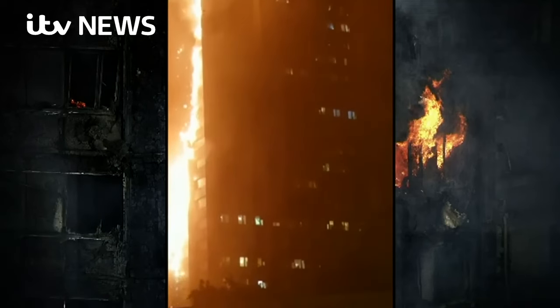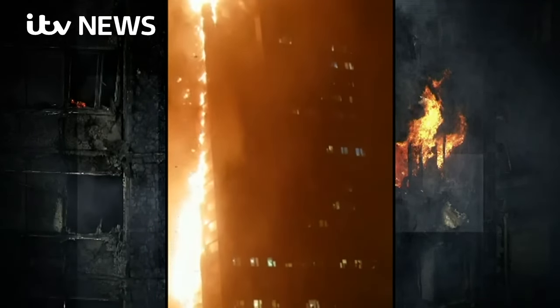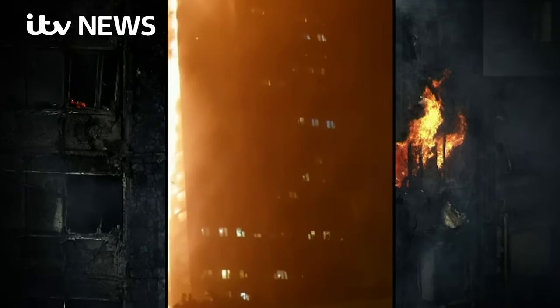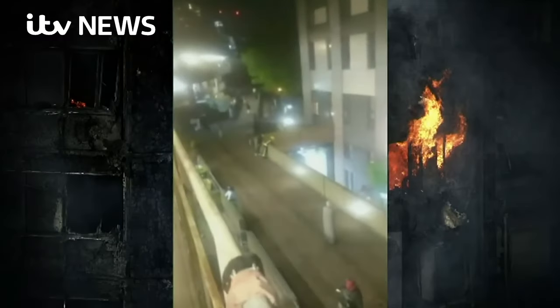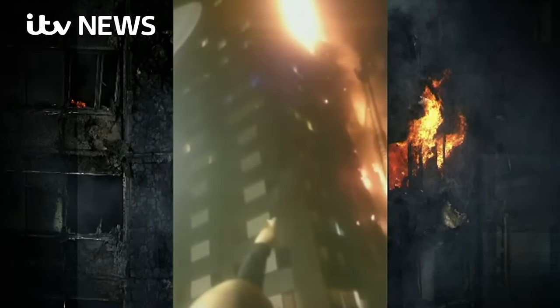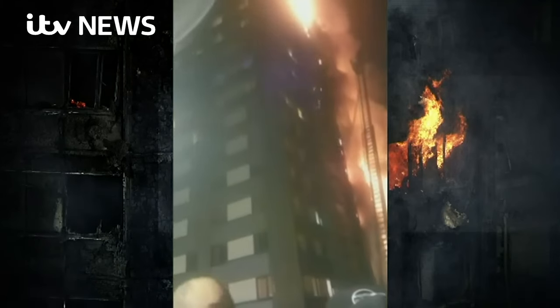The Grenfell Tower Inquiry was established to investigate the causes of the fire and related issues. Its first phase report, released in October 2019, confirmed the non-compliance of the building's exterior with regulations and criticised the fire service's delayed evacuation advice. The second phase of the inquiry began on the third anniversary of the fire in 2020, with hearings concluding and a final report anticipated in autumn 2023. This report will be pivotal in the decision of whether criminal charges will be brought by the Crown Prosecution Service.